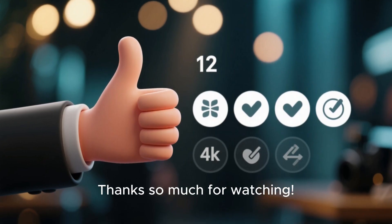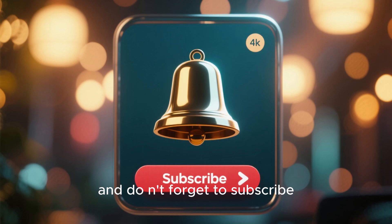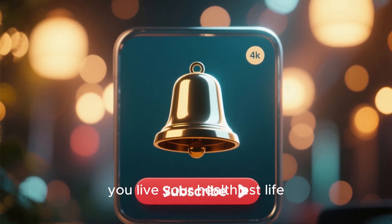Thanks so much for watching. If you found this video helpful, please give it a thumbs up, and don't forget to subscribe and hit that notification bell for more content to help you live your healthiest life.